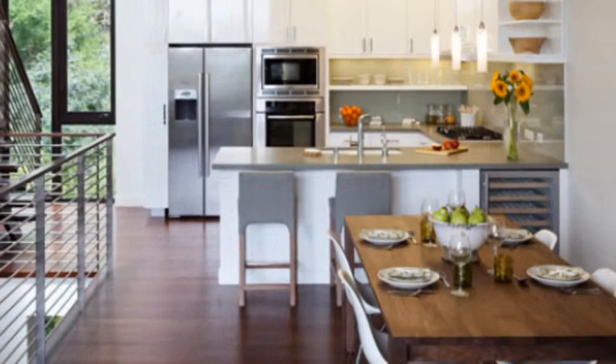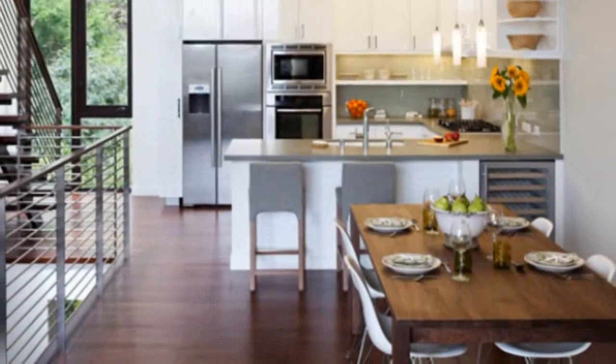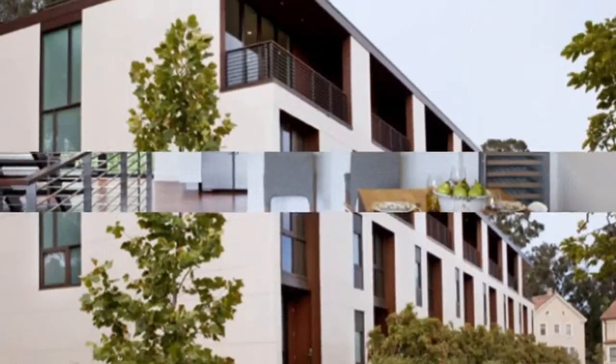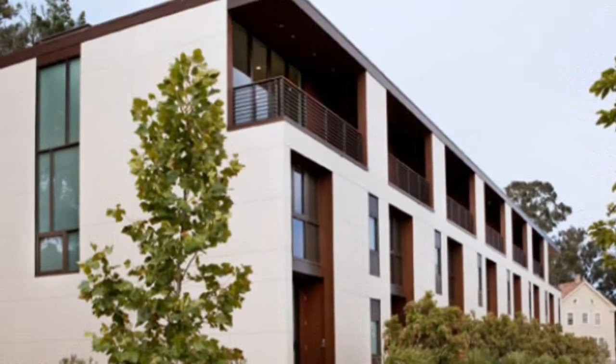A solar system on the project's roof helps reduce each unit's energy bill, while Energy Star lighting and appliances along with super-tight insulation and radiant floor heating work to reduce energy demand.